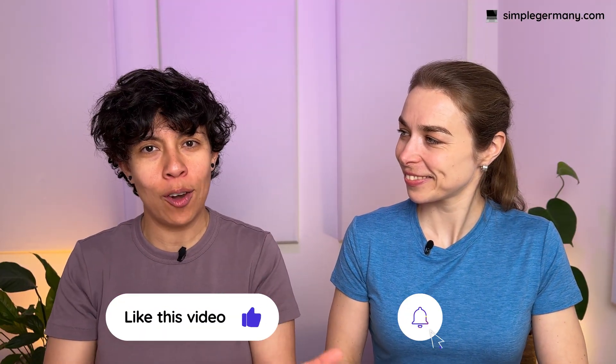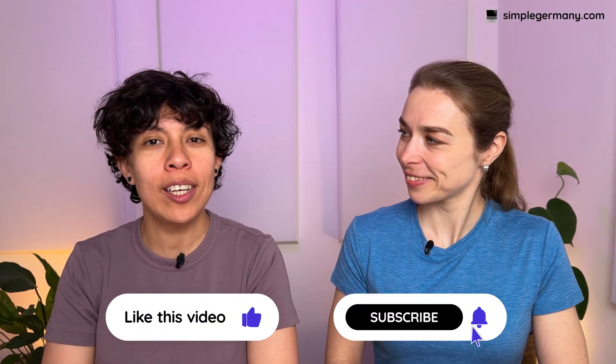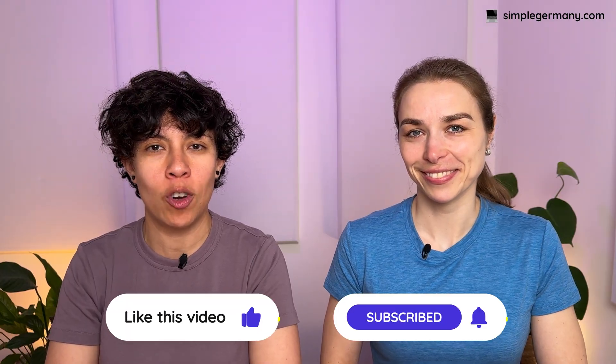If you're finding the content of this video valuable, please give us a like and subscribe to our channel, and hit the bell to get notified when we release new videos to help you settle into life in Germany more smoothly.